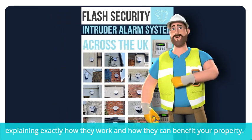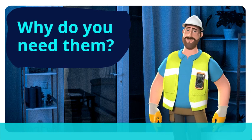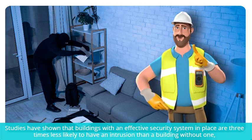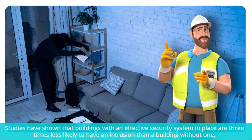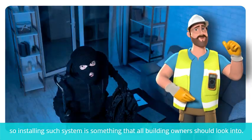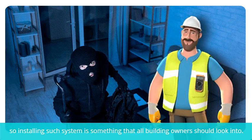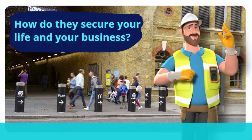Why do you need them? Studies have shown that buildings with an effective security system in place are three times less likely to have an intrusion than a building without one. So installing such a system is something that all building owners should look into.